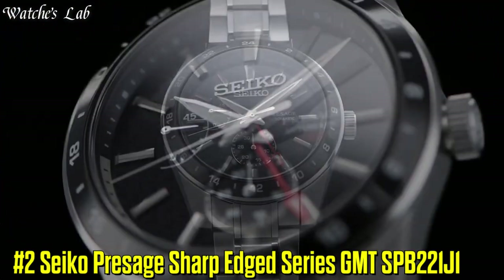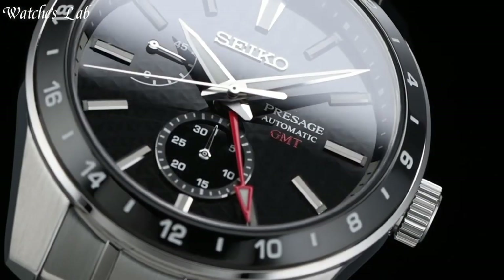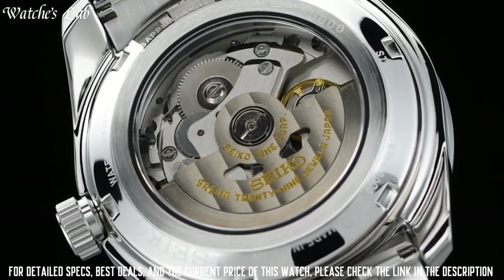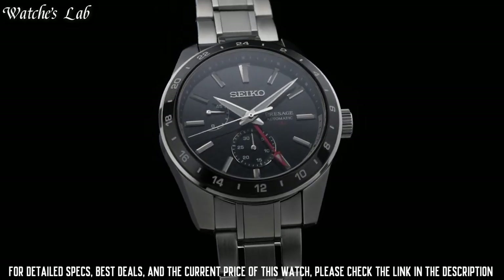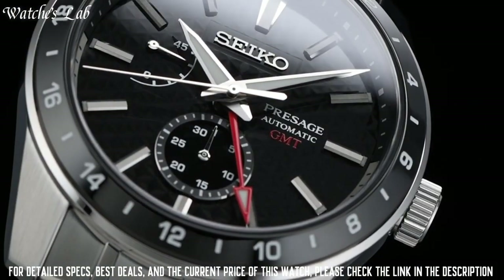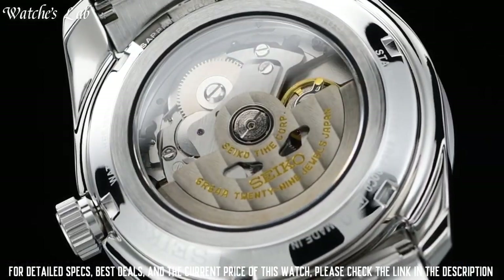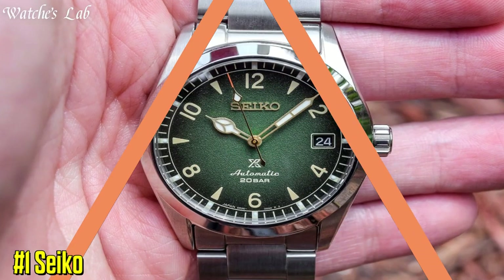Number 2: Seiko Presage Sharp Edge Series GMT SPB221J1. Strap material stainless steel, case material stainless steel, display type analog, dial color black, strap color silver, case width 42.2mm, gender men's. Movement and power: automatic mechanical movement, caliber 6R64, mechanical power reserve up to 45 hours. Date display, glowing hands, glowing markers, sapphire glass.